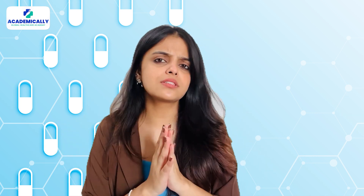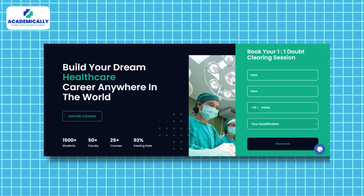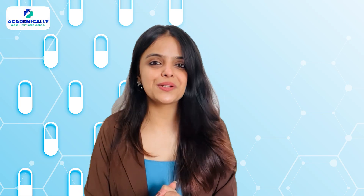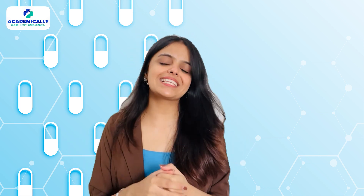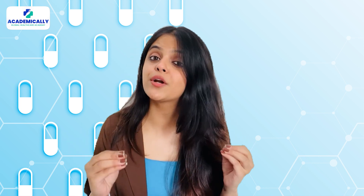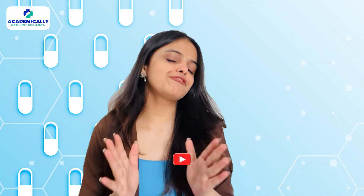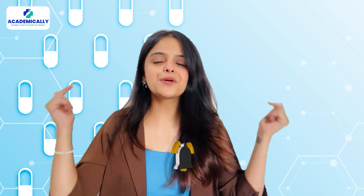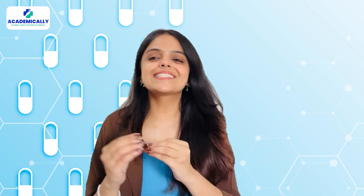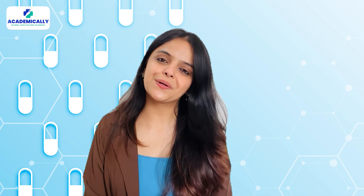Want to know about the complete process and all the pathways? Book a free counselling session with our experts at Academically and get started today. At Academically, we guide you through the best pharmacy career pathways and help you complete them with ease. Visit the link in the description to get started. If you found this video helpful, do not forget to like this video, subscribe to our channel, and drop your questions in the comments below. Let's get you closer to your global pharmacy dream. Thank you for watching. Goodbye.